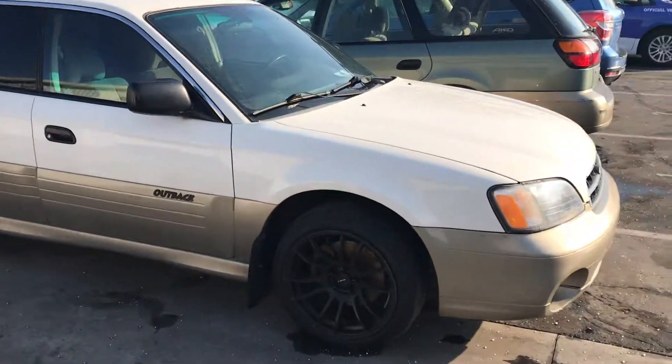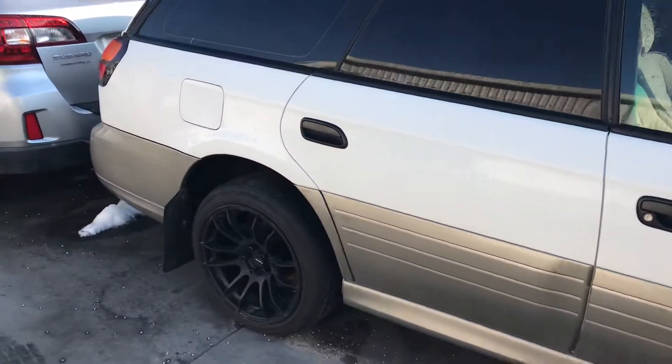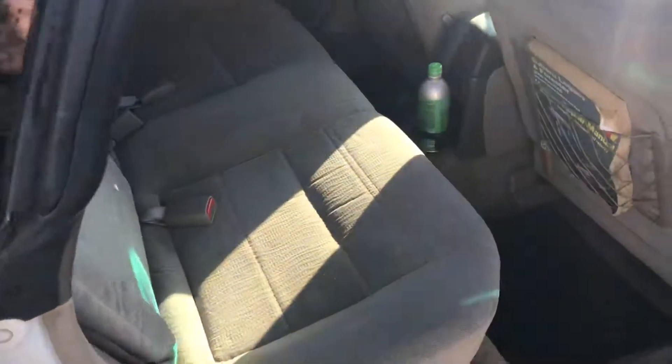But I want to walk you through the body. The body is actually in decent shape, as is the interior. It has some custom wheels on there. Tires seem to be reasonable. The interior is fairly clean — non-smoker.